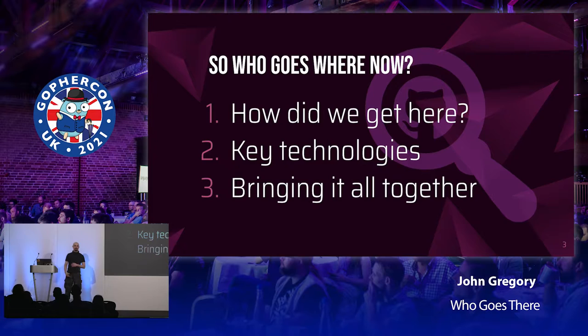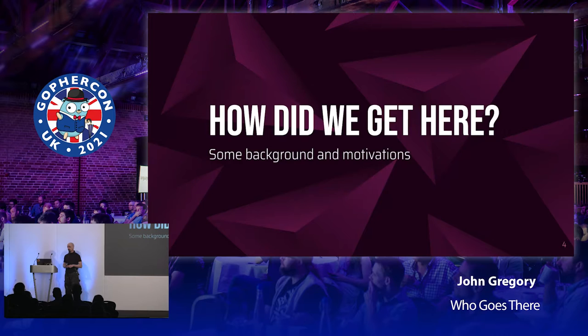My talk today is on a proof-of-concept tool I started developing in my previous job at the Office for National Statistics back in late 2019. I'll start with a little background on the ONS, then go through the key technologies I chose and why, then look at how some of it comes together with code examples, and look at how you can use similar patterns to build your own things.